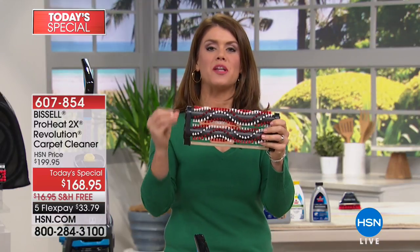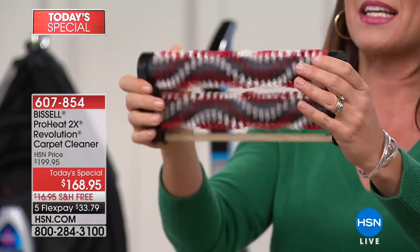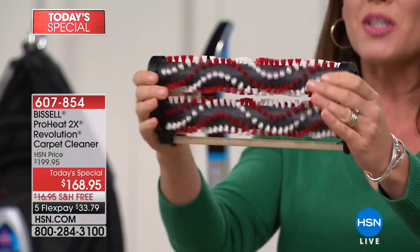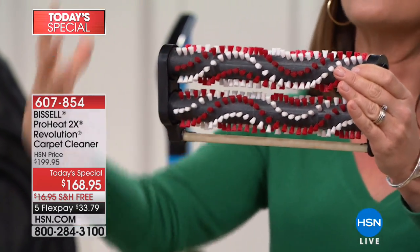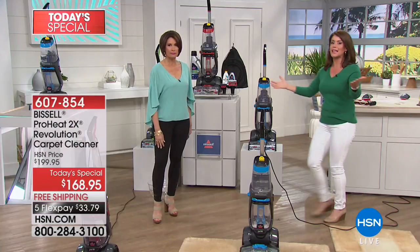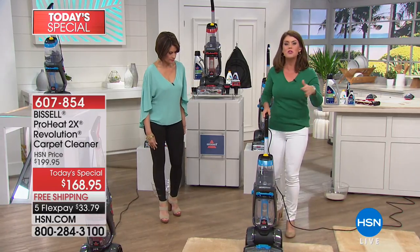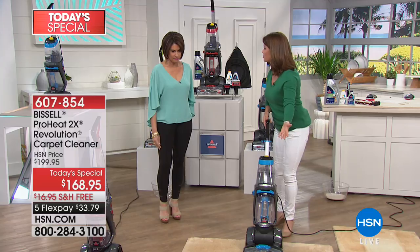You're going to get deep down clean that's going to out-clean the leading rental unit. It starts from the ground up — the 2X dual dirt lifting power brushes give you 12 rows of bristles that scrub and deep clean the floor. Because vacuuming is not enough. If you can't remember the last time you deep cleaned your carpet, just watch this.